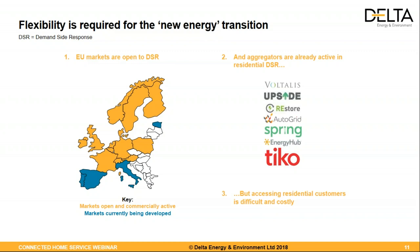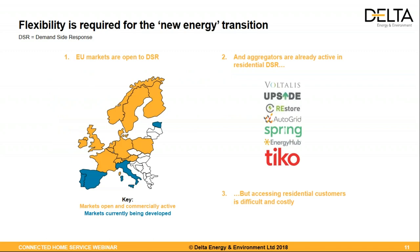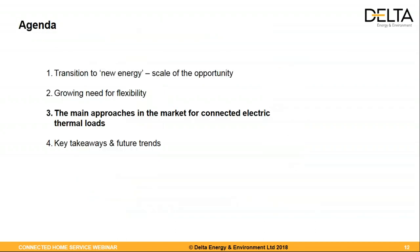The main takeaway is that reaching residential customers is quite difficult and can be quite costly, especially for DSR, where you may need some sort of on-site control. Pip has been working in the last few months profiling what these aggregator companies are doing, so if you're interested in understanding more about their business models, contact Pip and she will be able to tell you a lot more.